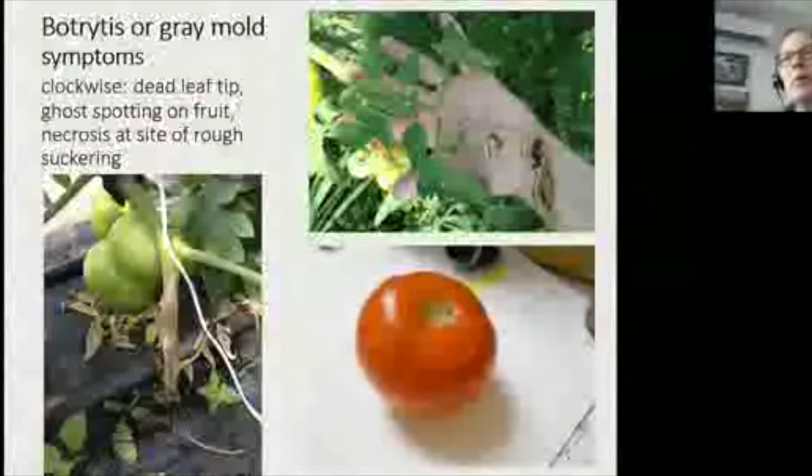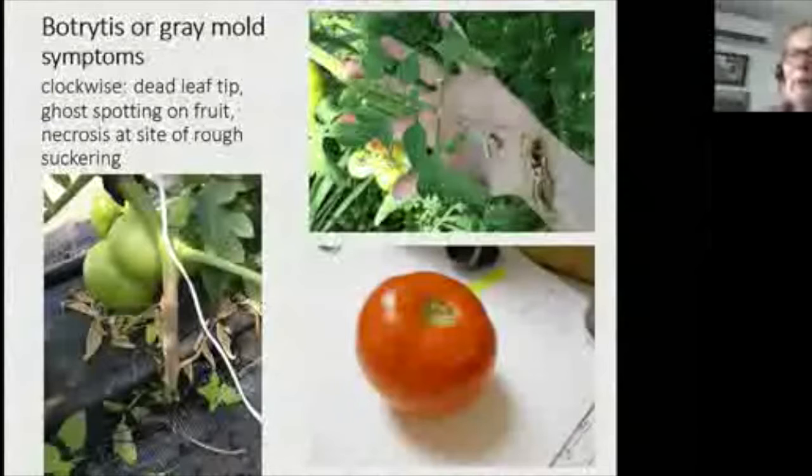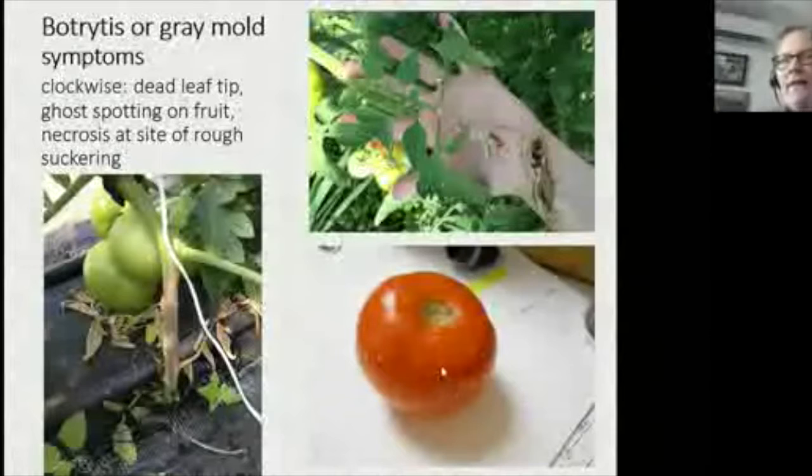Botrytis is another disease we see more and more in tunnels because of the humidity factor. It has a very wide host range. In tomatoes, what I often find is damage just at the tip of a leaflet — usually near the top, probably starting in a blossom that dropped and hit the leaf. This is an early stage, and pretty distinctive. You may also see ghost spotting on fruit — that is what botrytis does when it lands on a tomato fruit.